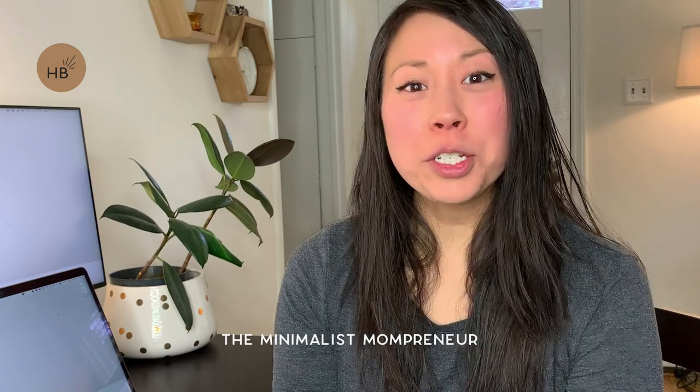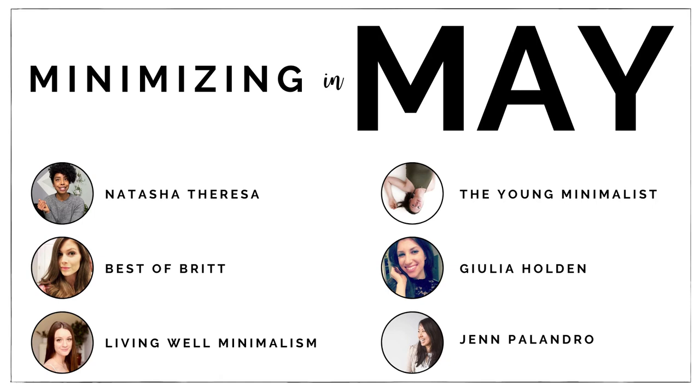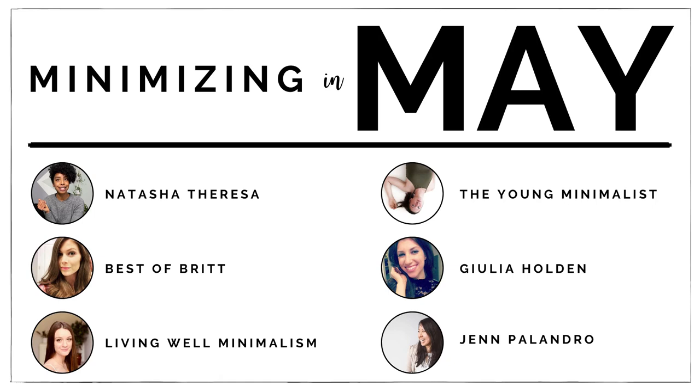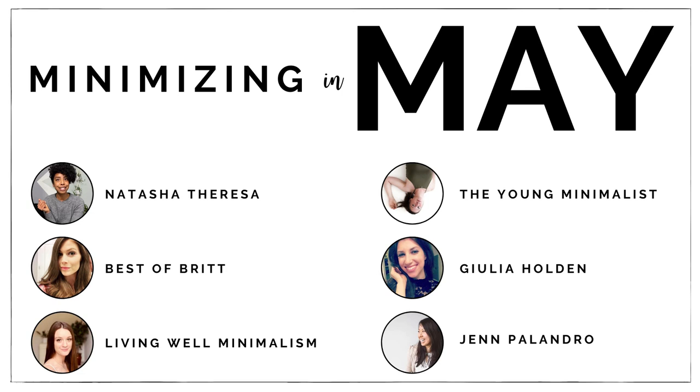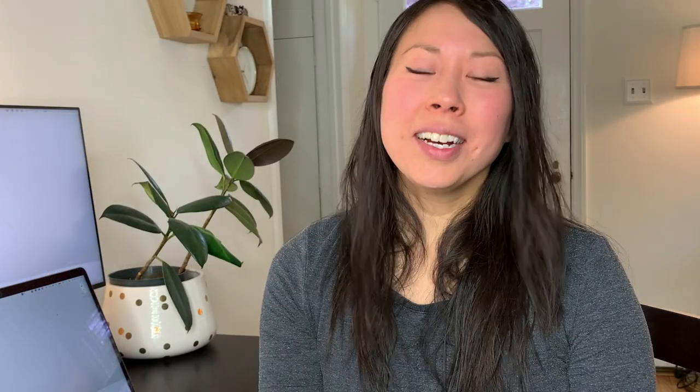Hey, I'm Jen, the minimalist mompreneur. I run Hello Brio, a community of conscious creatives who want to achieve more in their business with less time, energy, and effort. This month, I'm participating in a collab playlist with some of my favorite minimalist YouTubers. The playlist, Minimizing in May, is designed to help you get acquainted with minimalism and show you how it can help you in your life. We've all created videos filled with minimalism tips and inspiration to help you in your own minimalism journey.